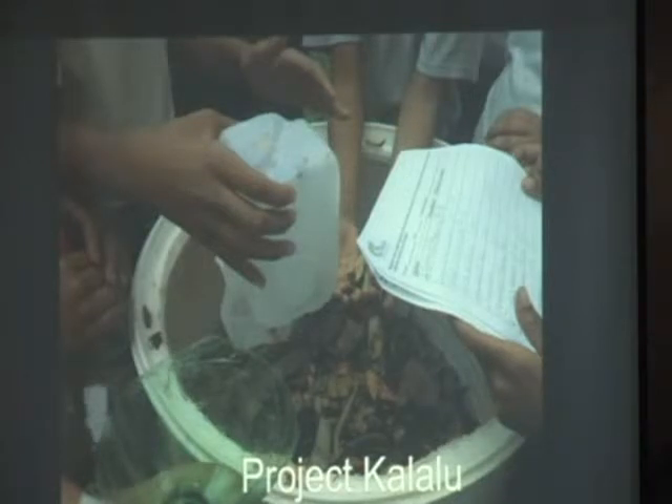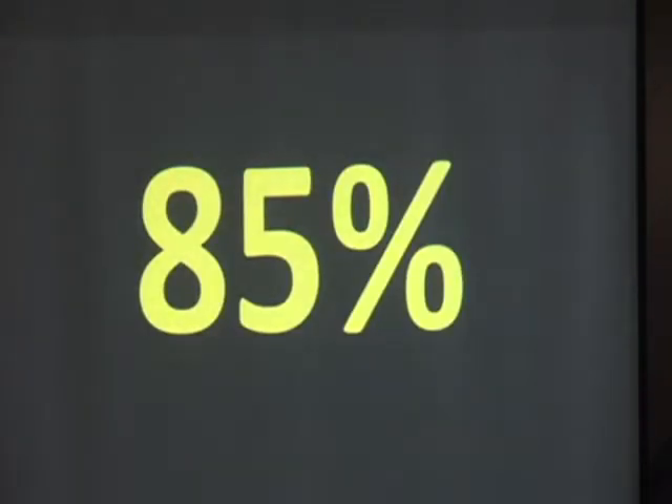But I wanted to talk specifically about Project Galo, which is a project that we have. In Puerto Rico, 85% of our food is imported. So is that a little or a lot? A lot. Quite a lot, right?